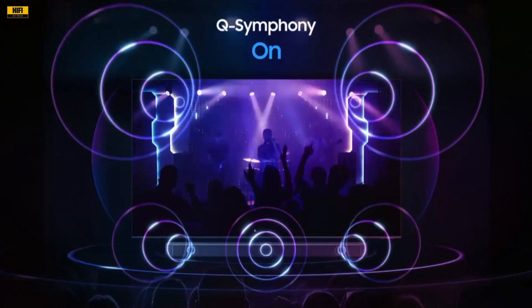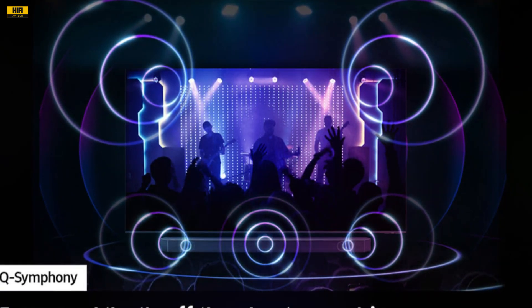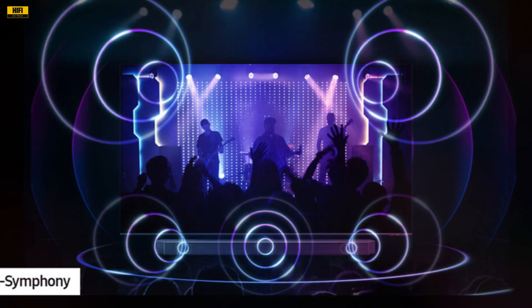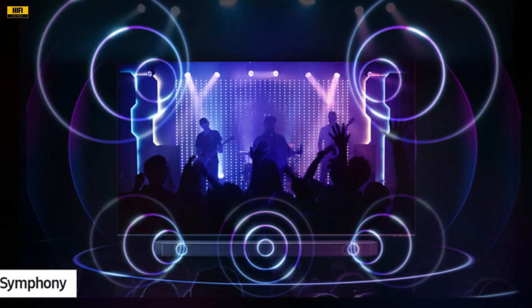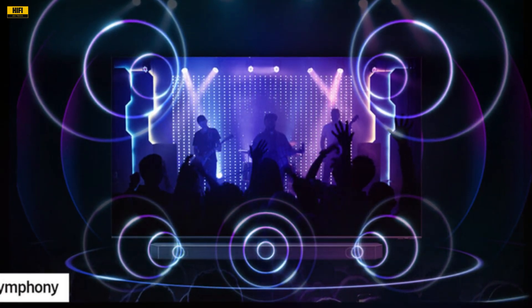Q-Symphony, the collaboration between Samsung TVs and soundbars, is a game-changer. The synchronization between the TV speakers and the Q-Series soundbar creates a unified audio experience that enhances the overall immersion. The wireless Dolby Atmos feature further adds convenience, eliminating the need for cumbersome HDMI cables.